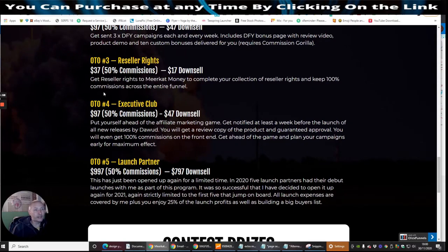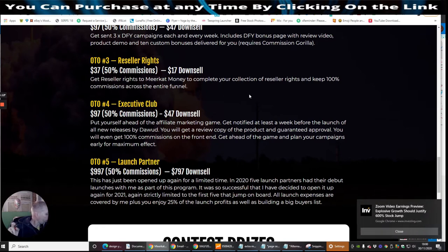OTO3 is Reseller Rights — get reseller rights to Meerkat Money to complete your collection of reseller rights and keep 100% commissions across the entire funnel. So for the sake of $17, you're going to get reseller rights on his latest product, Meerkat Money, which goes live on the 7th of December at 9am EST time.